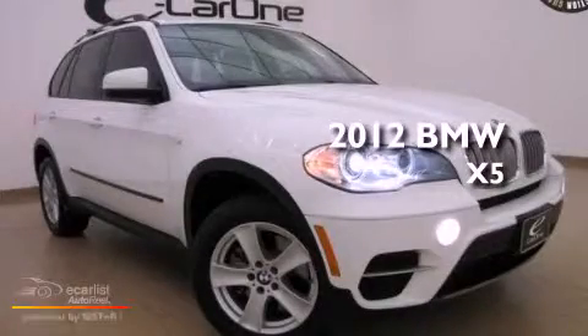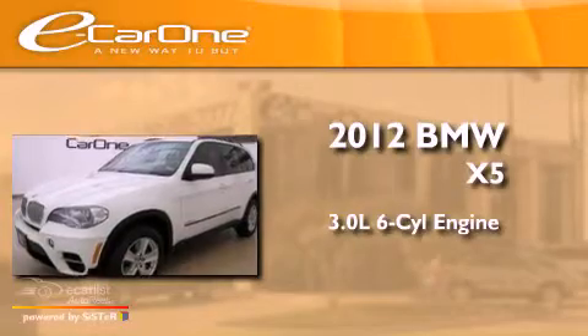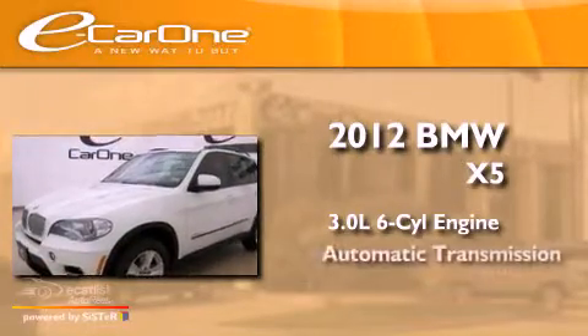This is a 2012 BMW X5. It features a 3.0-liter, six-cylinder engine and an automatic transmission.